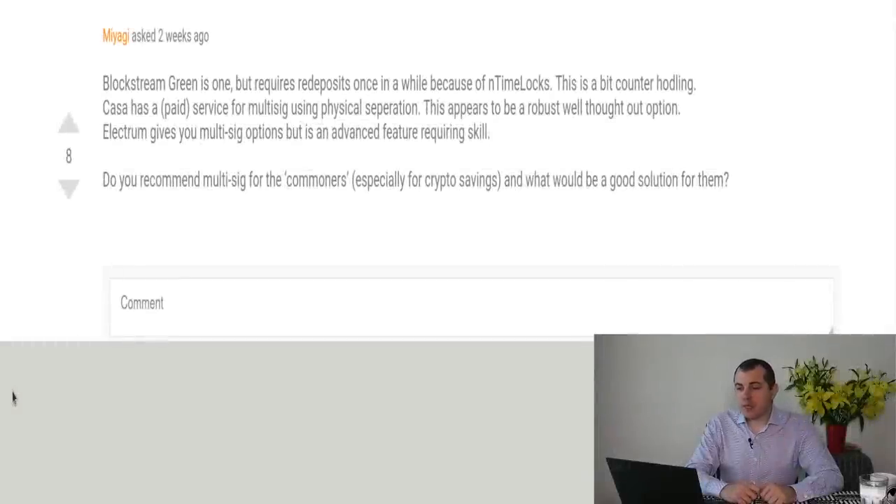The next question comes from Miyagi, and it's about using multi-signature techniques to manage your satoshis. Blockstream Green is one of the multi-signature techniques, but requires redeposits once in a while because of end time locks, which is a bit counter-intuitive for cold storage since you have to keep moving your coins. Kasa has a paid service for multi-sig using physical separation, which appears to be a robust and well-thought-out option. Electrum gives you multi-sig options, but it is an advanced feature requiring skill. Do you recommend multi-sig for the commoners, especially for crypto savings, meaning cold storage, and what would be a good solution for them?